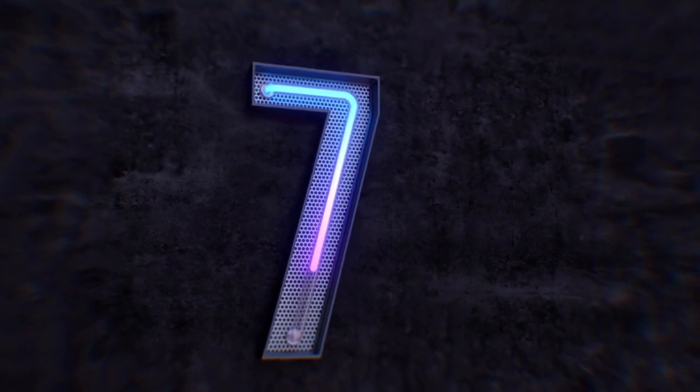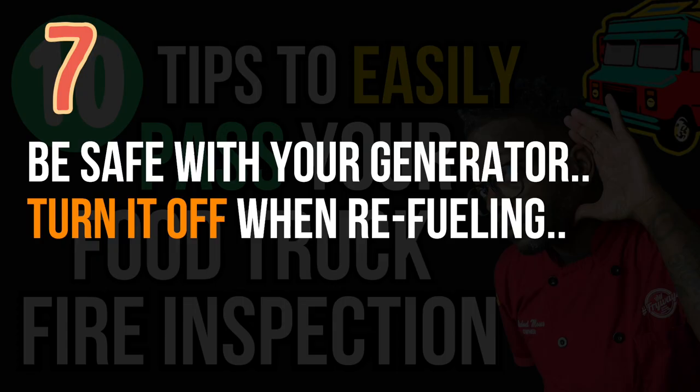Number seven: this isn't necessarily a fire inspector checklist item, but it's an important safety practice. When you're refueling your generator, you need to turn it off. I understand the temptation to keep it running while refueling, but as a safety precaution, just turn the generator off, refuel it, put the cap back on, and start it back up. You won't lose anything on your fryers — just turn it off, refuel, turn it back on.